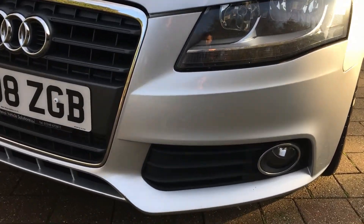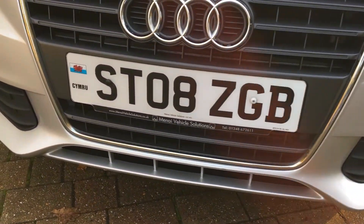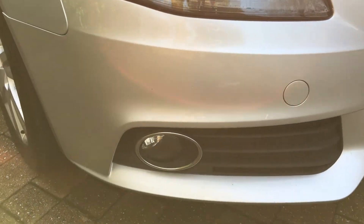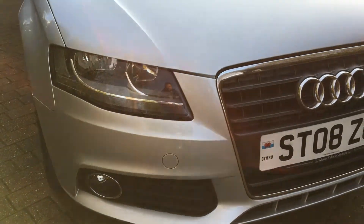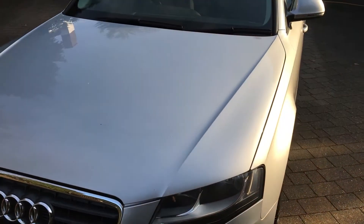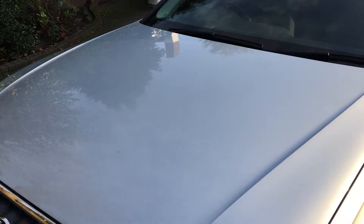Starting at the front of the vehicle, everything is in great shape here — no horrible scuffs, scrapes or dents, and nice clear headlight lenses. The bonnet does have a couple of stone chips but certainly nothing you wouldn't expect on a car of this age.